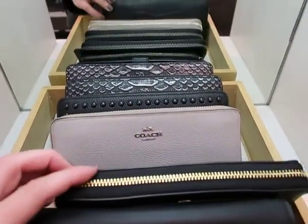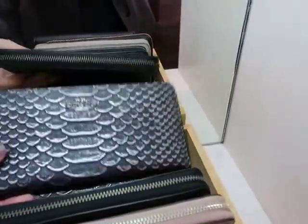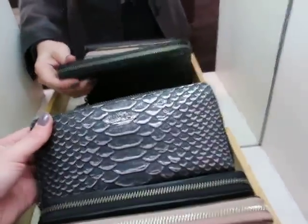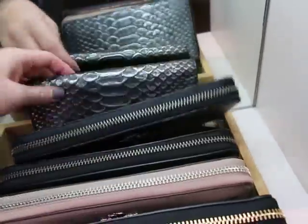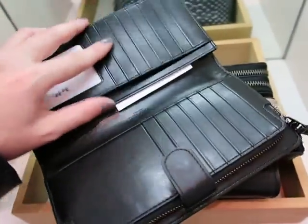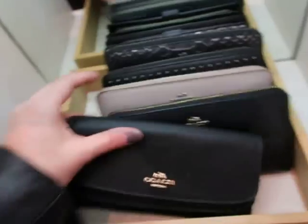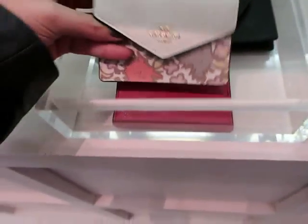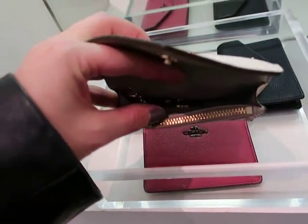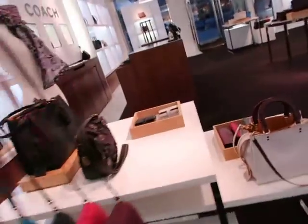There are some wallet options here — the zip wallets, one with studs, and an embossed snakeskin version. It's not actually made of snakeskin — it's leather embossed and painted to look like snake or lizard scales. It's also available in a snap version. The Coach wallets offer a lot of card slots and plenty of places for cash and checkbooks. There are small wallets, cute little envelope styles, card holders, and a change purse with a little key ring in there.